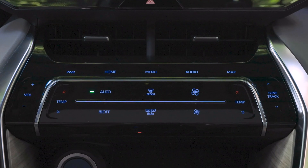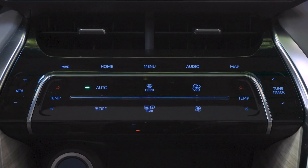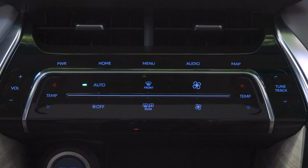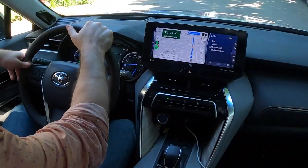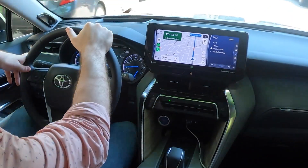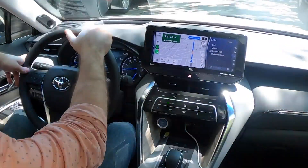There are touch-sensitive controls for things like audio and climate, but they don't actually provide any physical feedback — just audio — which can make them difficult to use while driving. The icons for the touch-sensitive buttons can be difficult to see depending on lighting conditions, and while they do light up when the headlights turn on, there were times while driving when I was left with effectively a blank panel in front of me.